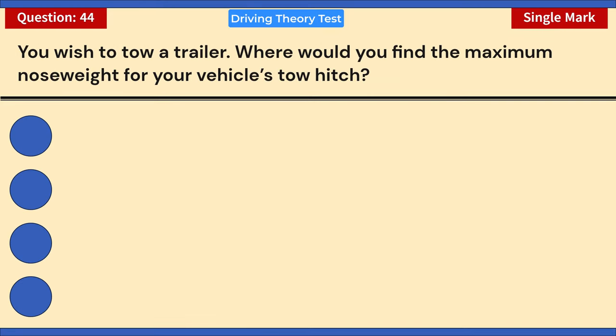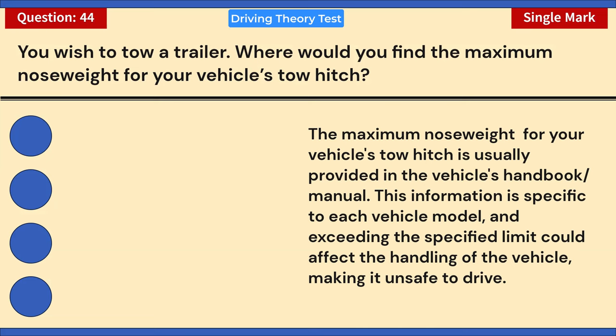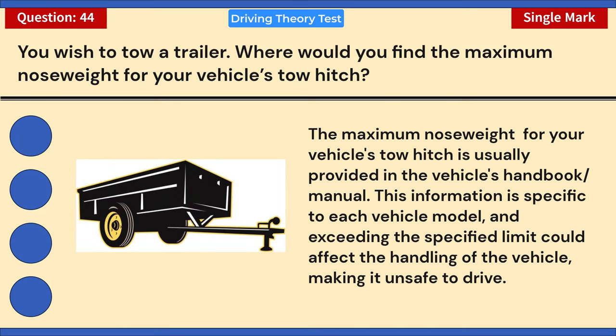You wish to tow a trailer. Where would you find the maximum nose weight for your vehicle's tow hitch? A) In the vehicle handbook. B) In the Highway Code. C) In your vehicle registration certificate. D) In your license documents. Correct answer: A — in the vehicle handbook. The maximum nose weight (maximum permissible hitch weight) is provided in the vehicle's handbook. This information is specific to each vehicle model; exceeding the limit could affect vehicle handling and make it unsafe.